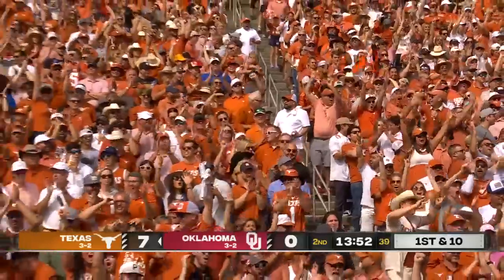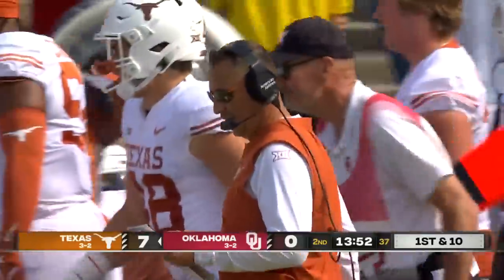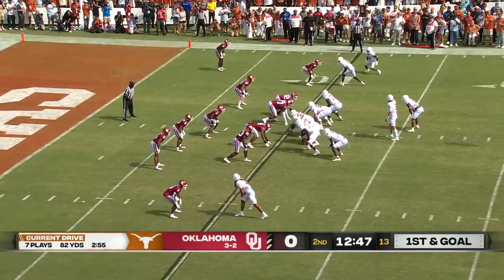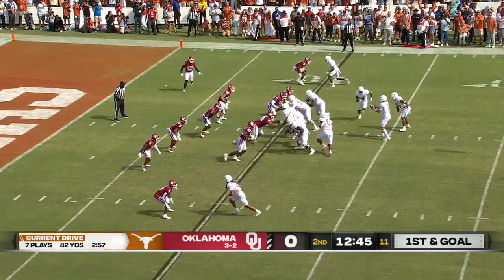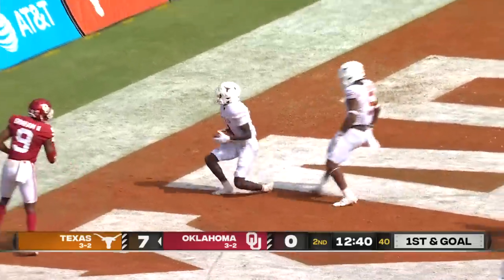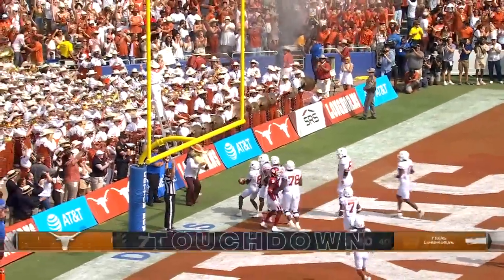Big gainer, choke play, Horns. Steven Robinson goes for 13 yards. First and goal, the ball's on the 10-yard line. Ewers to the end zone! Touchdown! Xavier Worthy!